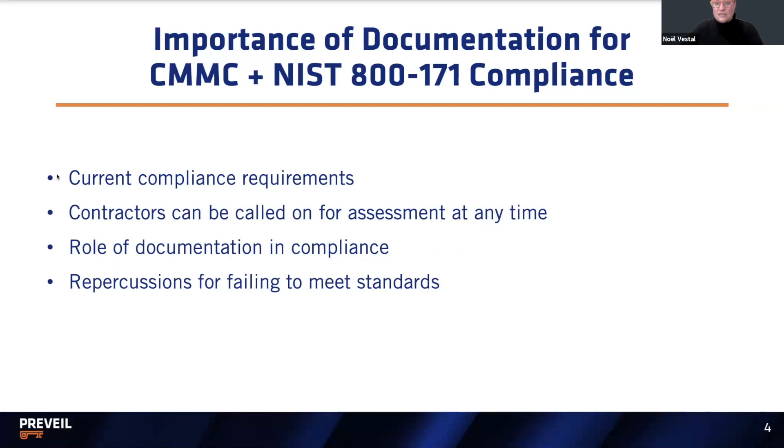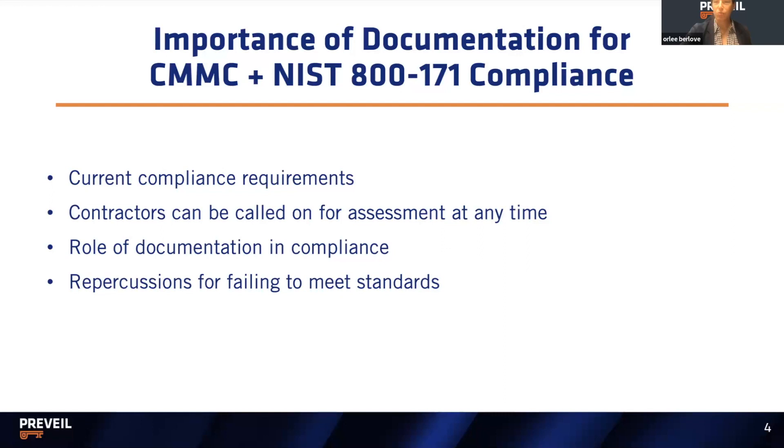We've laid the groundwork of why people are challenged by compliance. From our own experience talking to hundreds, if not thousands of potential customers, it's a real challenge for them to get on board with the compliance journey. People have needed more help, and so that is why we created Prevail University. This whole idea really did come from feedback from customers and prospects directly.